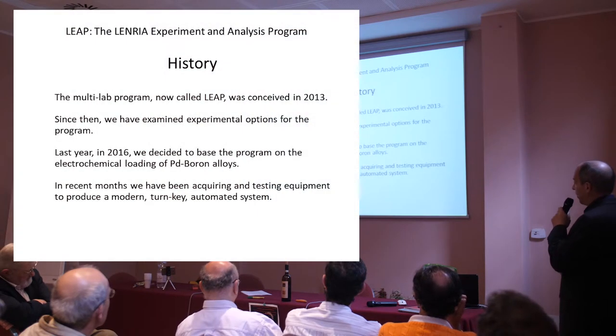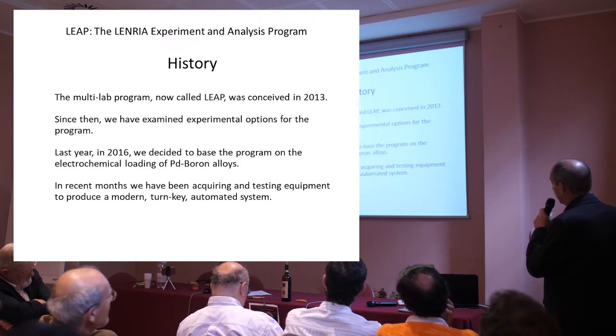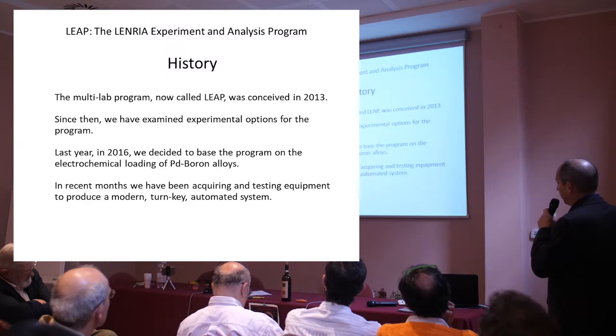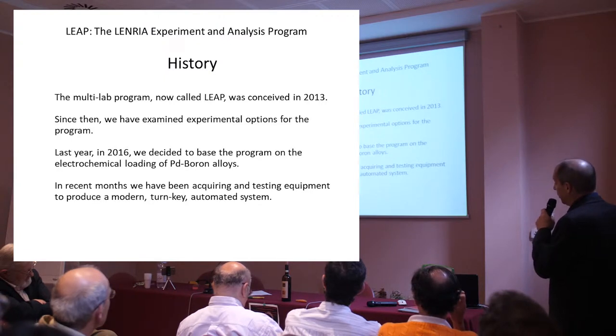The multi-lab program, which is now called LEAP, was conceived in 2013. Since then, we've examined experimental options for the program. Last year in 2016, we decided to base the program on the electrochemical loading of PD boron alloys.